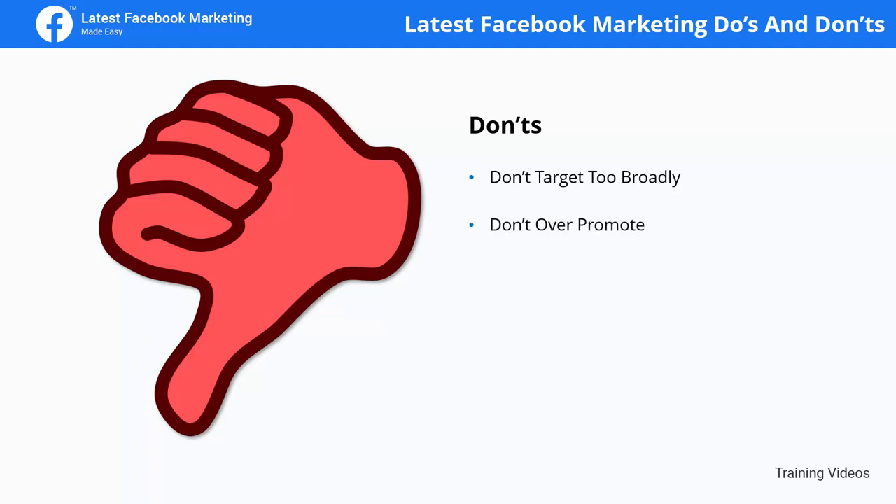Don't over promote. While the ultimate goal of your business is to make a profit, you can't focus your marketing campaigns solely on driving sales or promoting your products. Instead, feed your audience with content that helps them solve their problems, and they'll become customers.